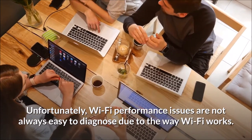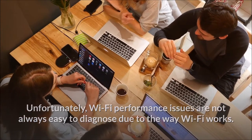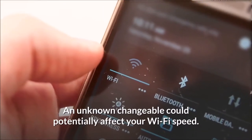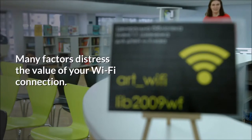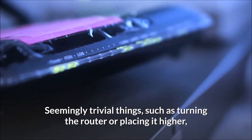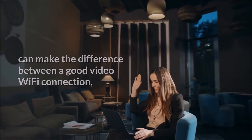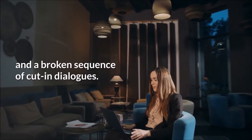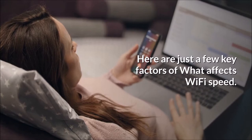Unfortunately, Wi-Fi performance issues are not always easy to diagnose due to the way Wi-Fi works. An unknown variable could potentially affect your Wi-Fi speed. Many factors affect the quality of your Wi-Fi connection. Seemingly trivial things, such as turning the router or placing it higher, can make the difference between a good Wi-Fi connection and a broken sequence of cut-in dialogues. Here are just a few key factors of what affects Wi-Fi speed.